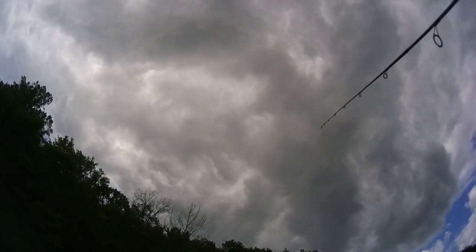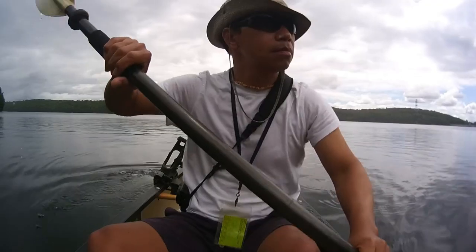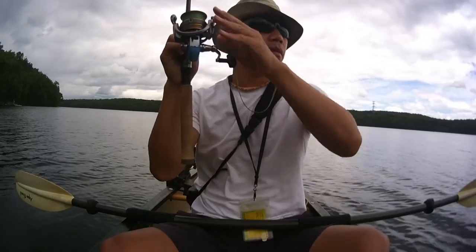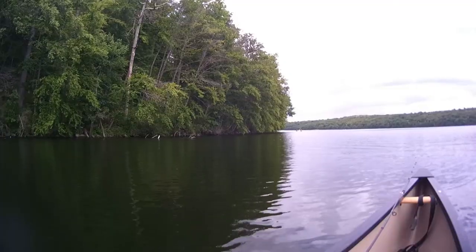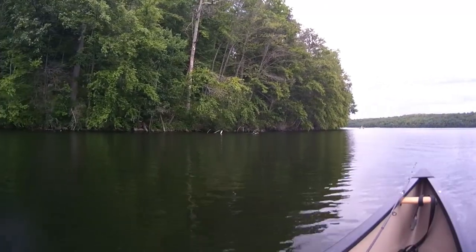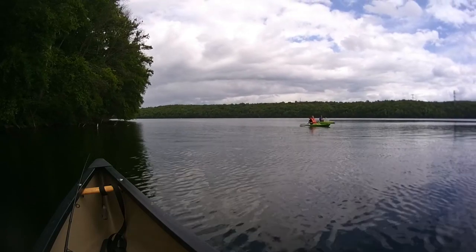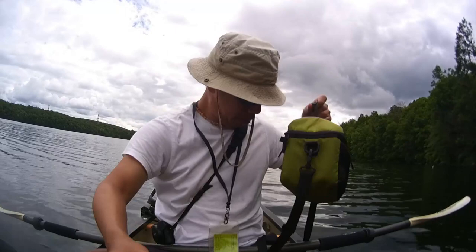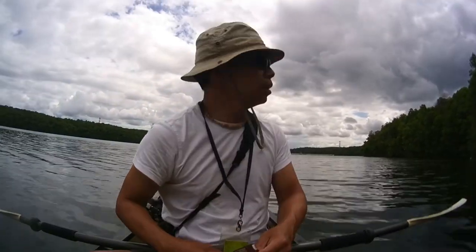I didn't expect that in the forecast — looks like a storm is coming. Looks like I'm going to get wet. Time for a snicker break. Another storm is coming.